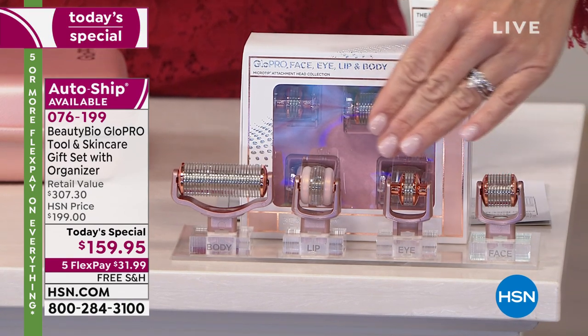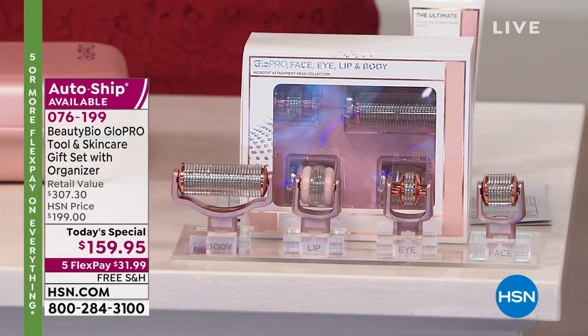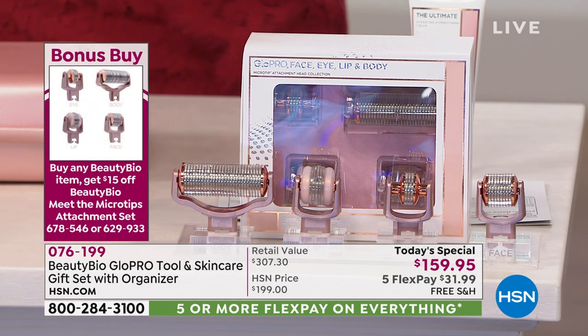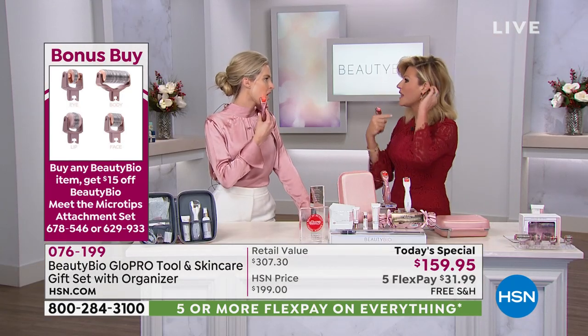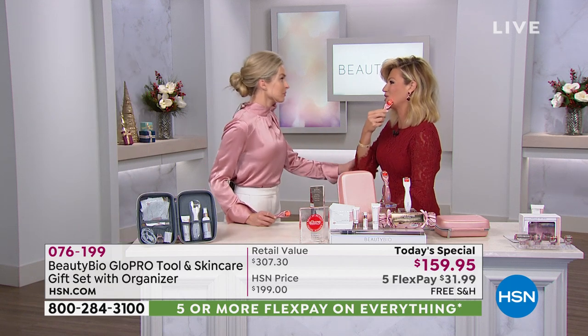It's all free shipping and handling today in beauty, and all of our beauty is on five interest-free credit card payments. Jamie O'Banion is here because she is going to visibly change our skin after one application. Can you tell I Glow Pro'd today? I literally — I know when you were looking at me when you saw me today. And that's the crazy part — the next day you see the difference, and that's how powerful our body is.